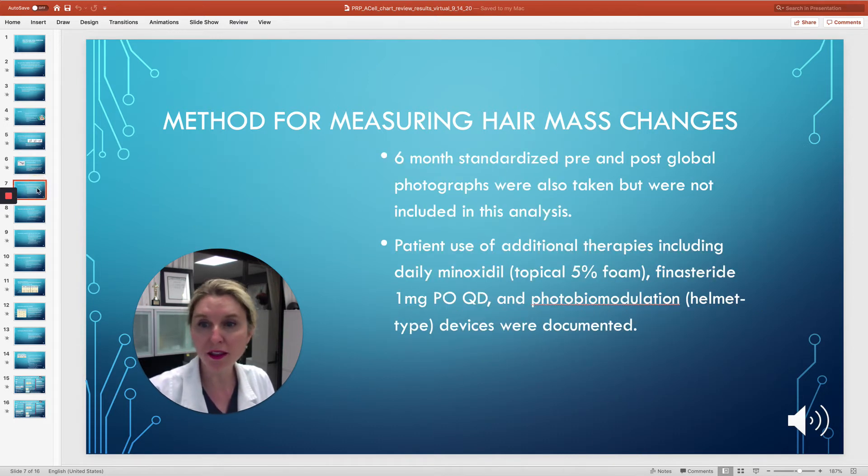We also tracked the other therapies our patients were using and we did global photographs. We wanted to see if they were using finasteride or minoxidil. We let them use whatever they wanted to, but we tracked all the different things that they were using.